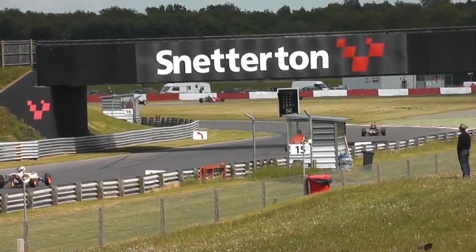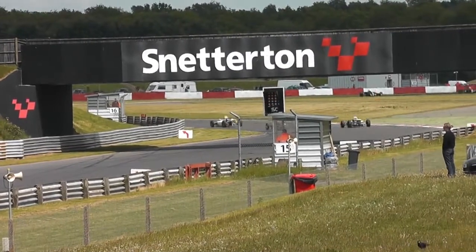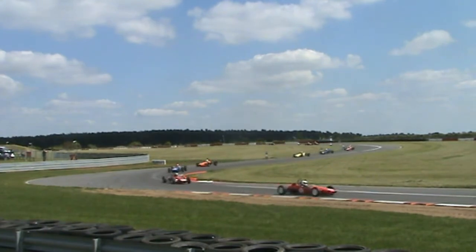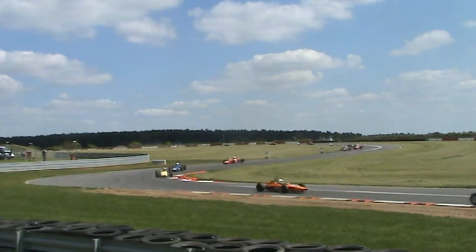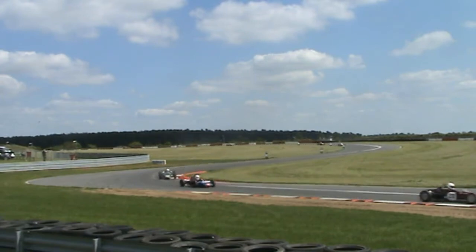They head down towards Brundell, towards Coram, and finish the lap off at Murray's. And the safety car board — lights there flashing. You can just see the new technology we've had in the last couple of years, the lights flashing there. The leaders have been getting pulled out as they come up across the line. So safety car now, obviously for the stuff that went on down at Hamilton.